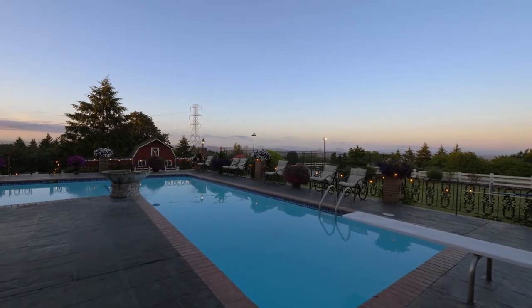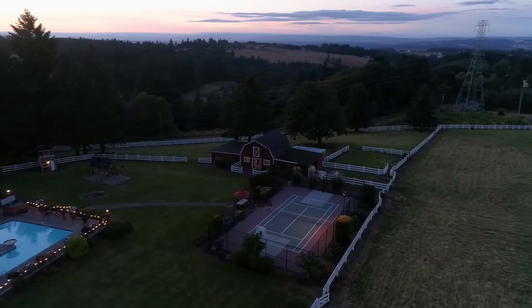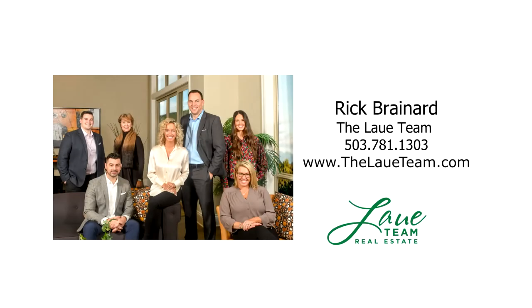A breathtaking, one-of-a-kind retreat — it's all here, ready for you to call home. This is just a preview; there's so much more for you to see. For more information or your personal tour, please contact Rick Brainerd with Haas & Company Realtors.